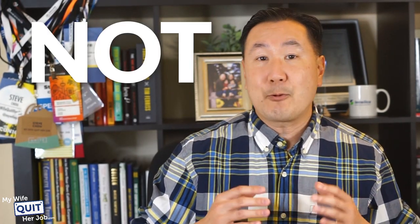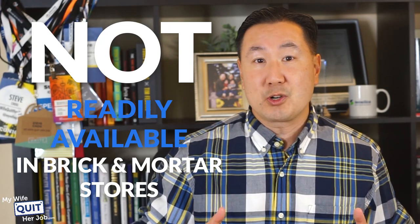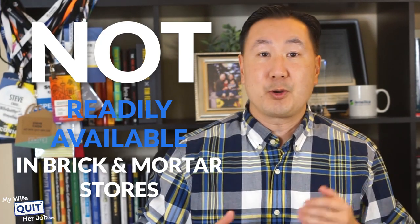You also want to find products that are not readily available in brick-and-mortar stores, because you do not want people comparison shopping for your products.